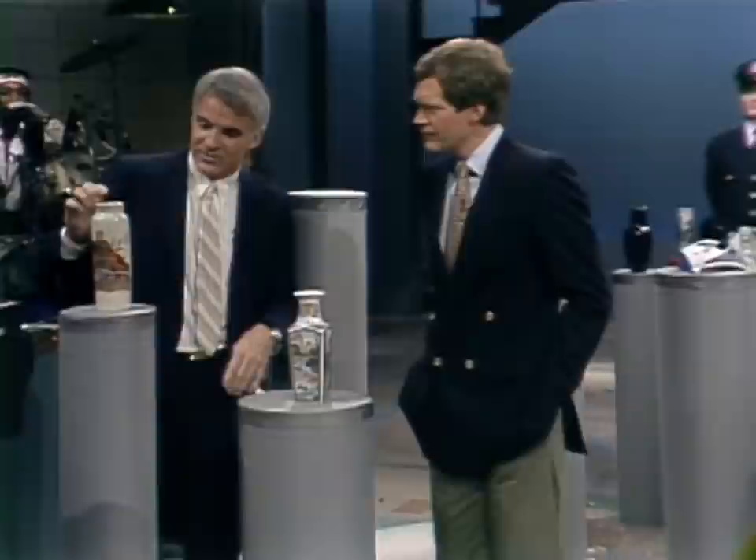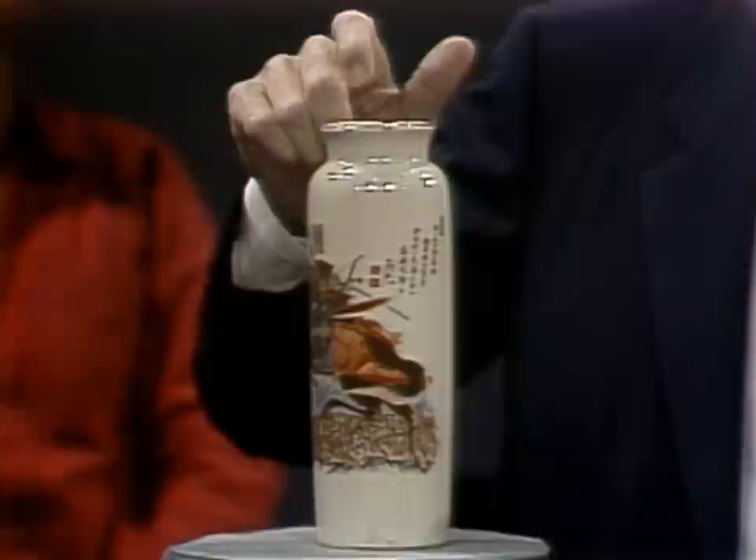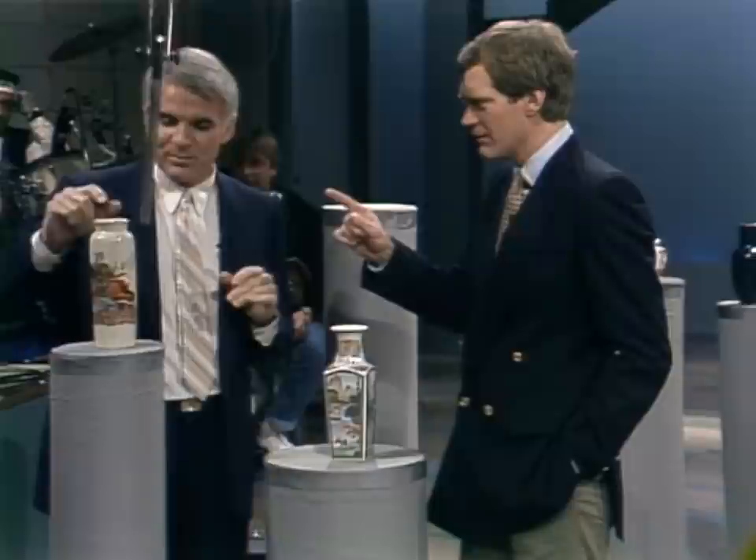The interesting thing about Chinese ceramics is the tone of something like this. There's a sound — this is how you can tell if something's authentic by the actual tone. I can hear just a little resonating.